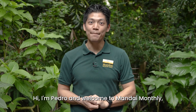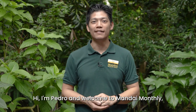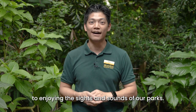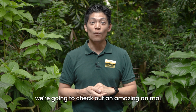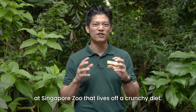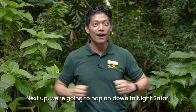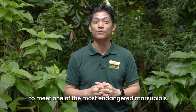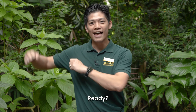Happy Holidays! Hi, I'm Pedro and welcome to Mandai Monthly, your monthly guide to enjoying the sights and sounds of our parks. This December, we're going to check out an amazing animal at Singapore Zoo that lives off a crunchy diet. Next up, we're going to hop on down to Night Safari to meet one of the most endangered marsupials in the world. Ready? Let's go!